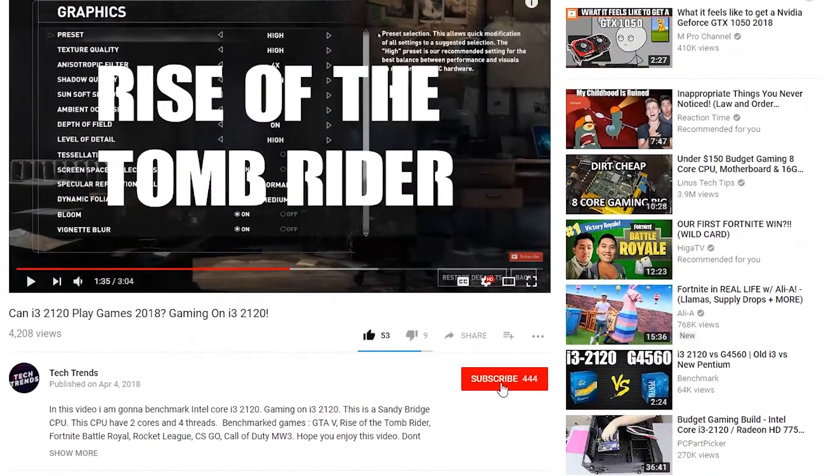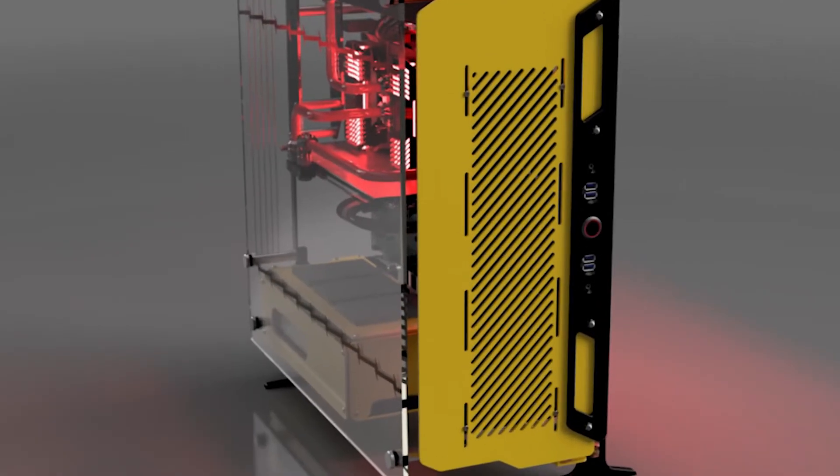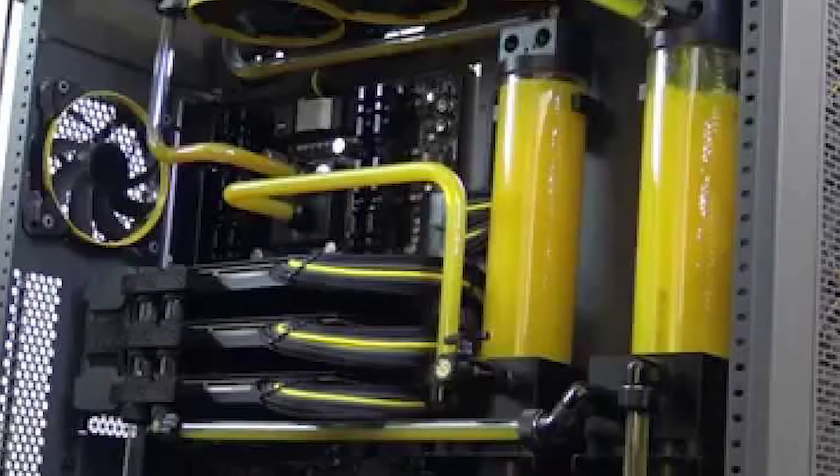Before I get started, don't forget to subscribe and click the bell icon so you won't miss any future videos. Hey, what's up everyone, welcome back to TechTrip. Today I'm gonna talk about how to pick a power supply for your gaming PC.